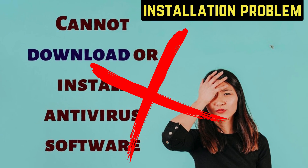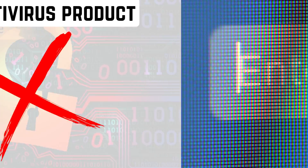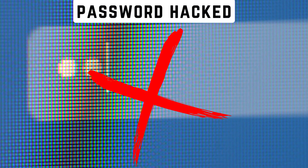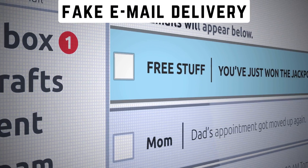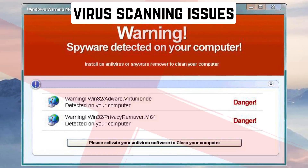Encountering issues in securing your digital fortress? Beware of fake antivirus products and shield yourself from password breaches. Stay vigilant against deceptive emails delivering counterfeit antivirus solutions. Your online security matters — choose wisely, choose protection.